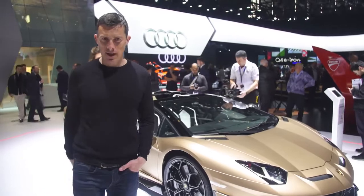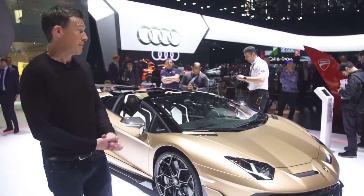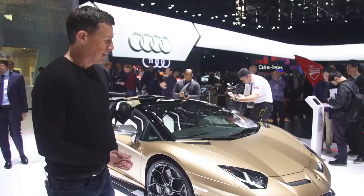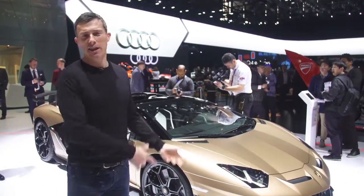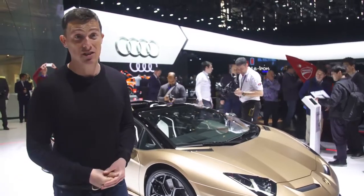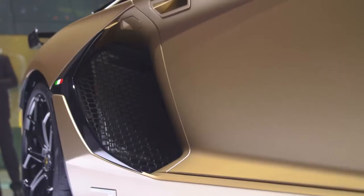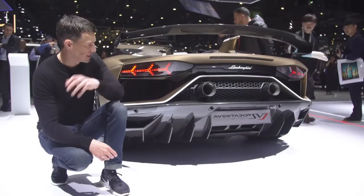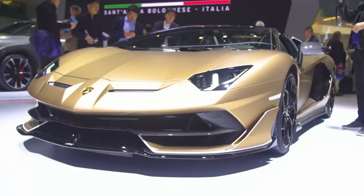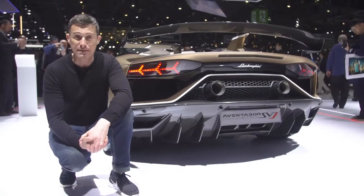Lamborghini is showing two convertible cars here at Geneva. The first is the Aventador SVJ Roadster — it's pretty much the same as the coupe but without a roof. They've gone and painted it in this wild matte gold paint, which I'm embarrassed to say I quite like. It's got a 6.5-litre V12 with 770 horsepower. The 0-60 takes just 2.9 seconds, and being the SVJ, you've also got four-wheel steering, lightened alloy wheels, and some special active aero. It costs £330,000.